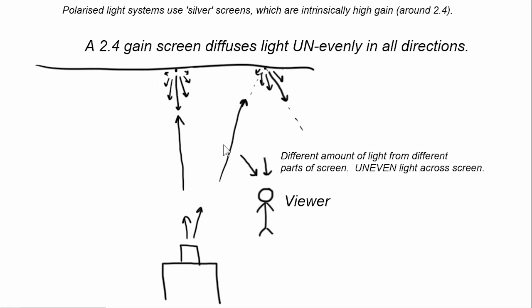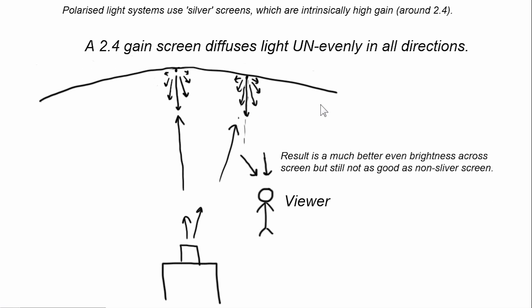This is the main problem with silver screens. If you're doing 2D, you don't really want to use silver screens because you're suffering a quality loss for no real reason — you could use a normal white screen and you wouldn't have this problem. There is a way to help with this problem, and that is the use of a curved screen. As you can see, the angle is not as bad, and therefore the viewer is more likely to get an even brightness. It's still not as good as a typical flat 2D screen, but it is much better. Still, the viewer sitting directly in the middle will have a much brighter screen than a viewer sitting off-centre of the projector.